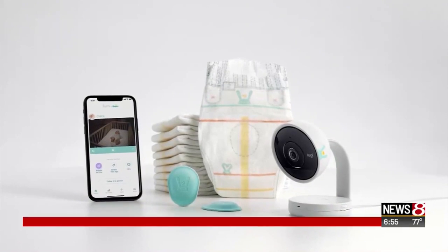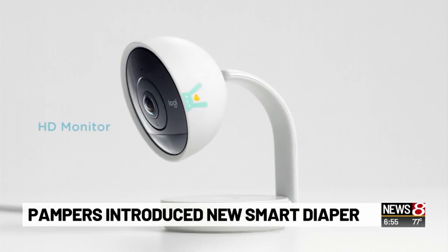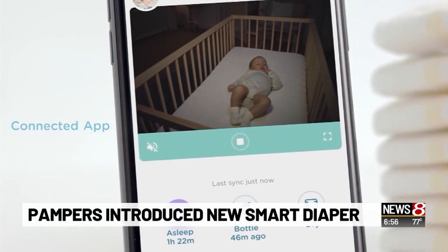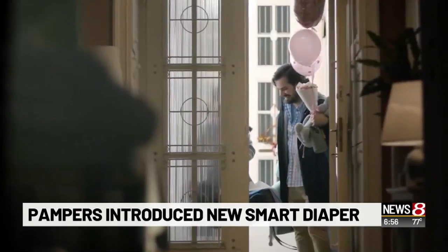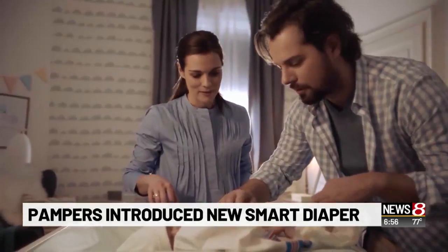Pampers is trying to make parenting just a little bit easier with its latest invention. They're calling it the Lumi Smart Diaper. It will track when your child pees and identify patterns. It supposedly works with an activity sensor on the front of the baby's diaper that sends information to a mobile app. The sensor is also expected to track the child's sleeping patterns.